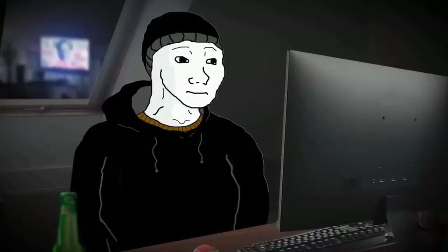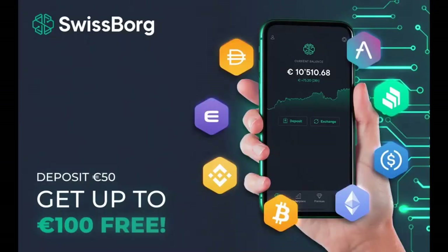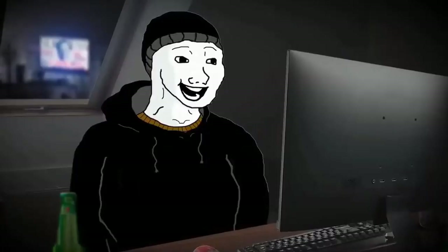Has your bank put limits on how much money you can deposit onto exchanges to buy crypto? Screw them! SwissBog's got your back. They've created personalised IBAN numbers, so you can send as much money as you like to buy crypto. SwissBog!